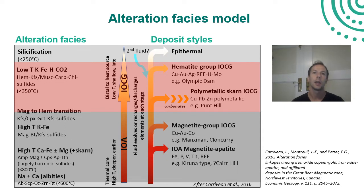In South Australia, most explorers are interested in the hematite style of deposit because they're far more copper-endowed. So the objective was really to see what characteristics help you vector from magnetite style deposits towards the hematite style that explorers are particularly looking for.